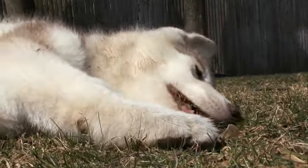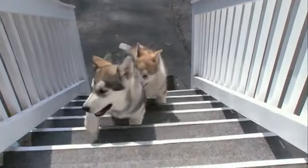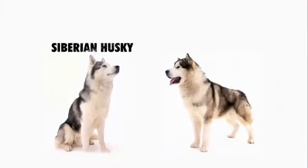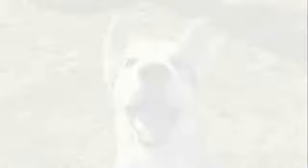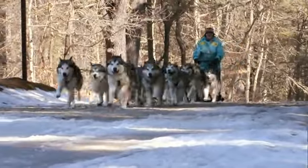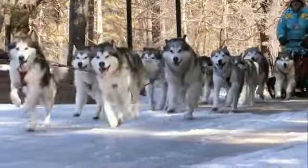Alaskan Malamutes are often mistaken for another sledding breed, the Siberian Husky, because they share the same coat colors. But that's where the similarities end. Plain and simple, you've got your Huskies that are pulling the dog sleds and winning the races, and you've got your Malamutes that are really doing the hard work and pulling the heavy stuff.